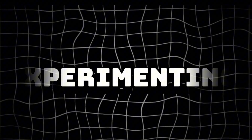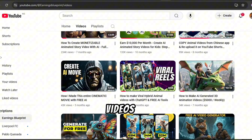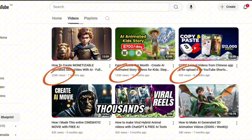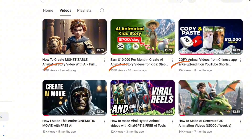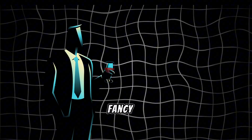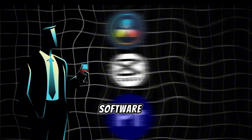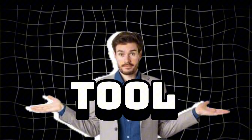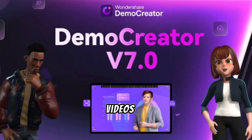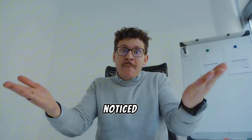Hey everyone, I've been experimenting with my video editing, and let me tell you, the results have been insane. Some of my videos have skyrocketed in views, getting tens of thousands and hundreds of thousands, and even more, just because of how they're edited. And the best part? I'm not using some fancy, complicated software. I do all of this with just one tool, Demo Creator.